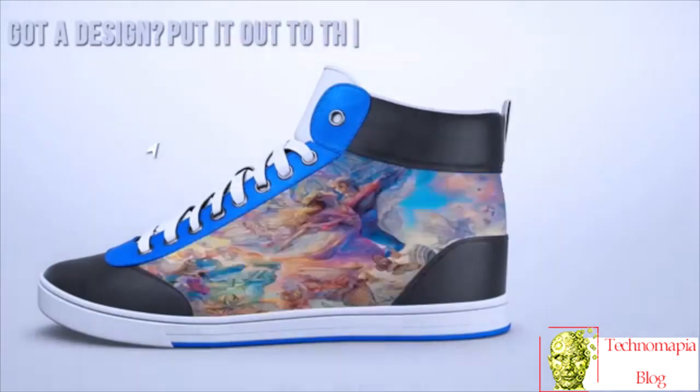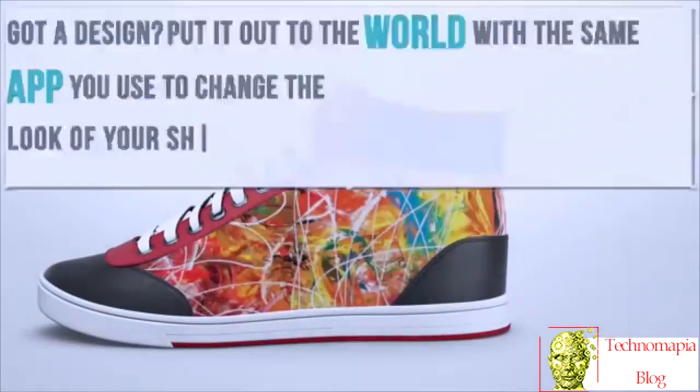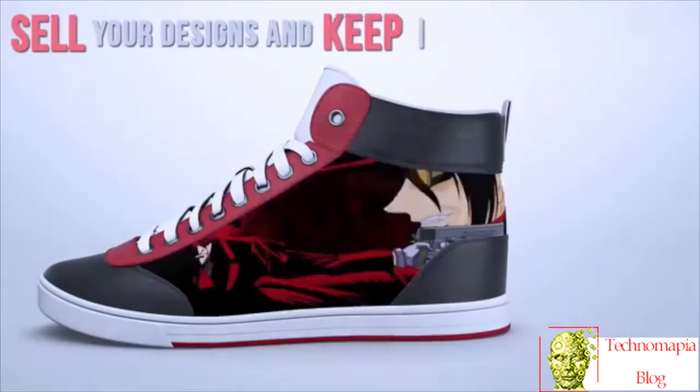Got a design? Put it out to the world with the same app you use to change the look of your shoes. If you can design it, you and anyone you know can wear it. Sell your designs and keep the cash.